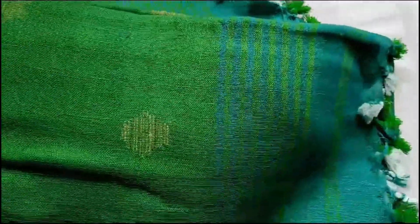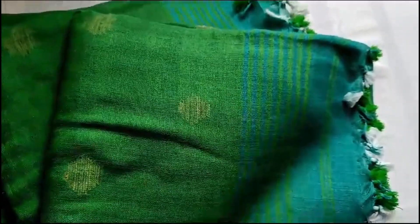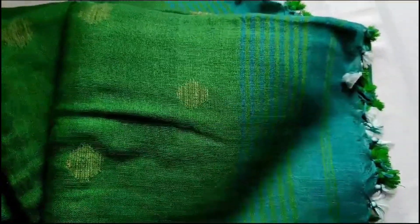You can see the bhutas here throughout the body. I have three in this same colour. Please take a screenshot and send it to me on WhatsApp if you want to order. Thank you for watching.